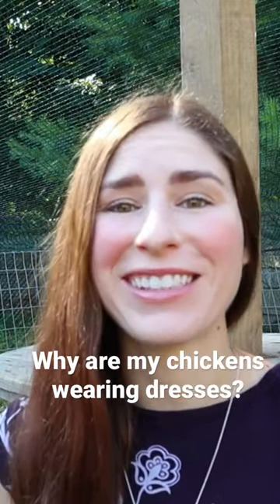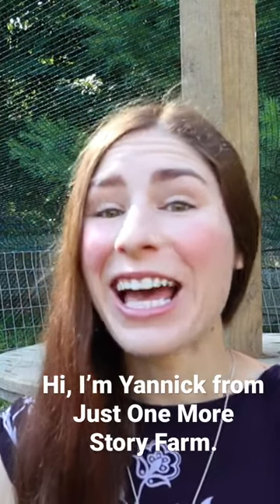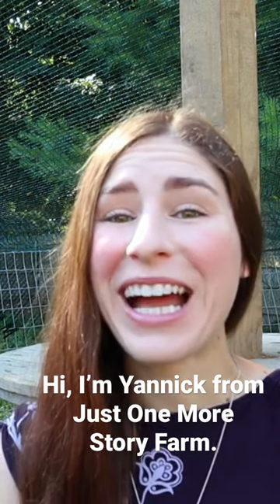Why are my chickens wearing dresses? Hi, I'm Yannick from Just One More Story Farm, and I get asked that a lot, so I wanted to address that today.